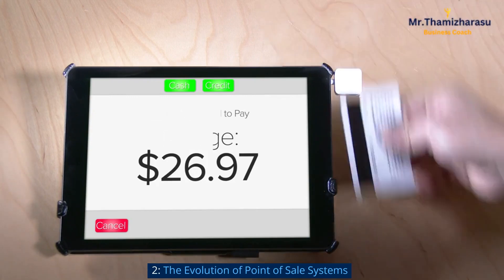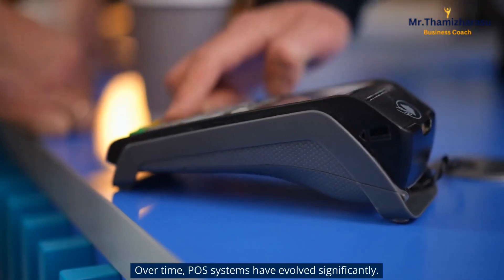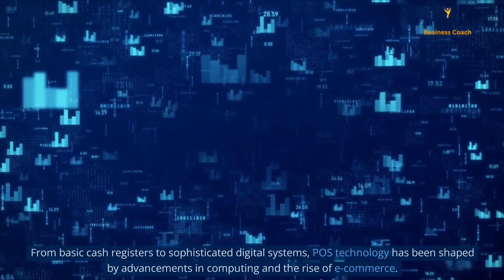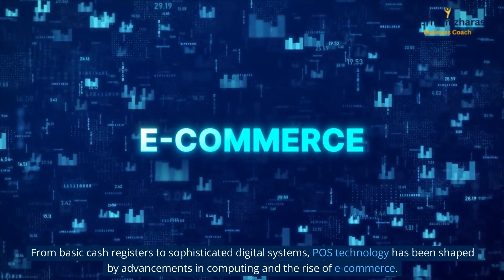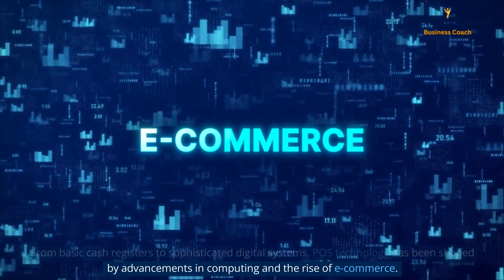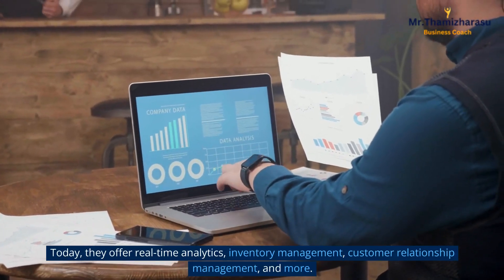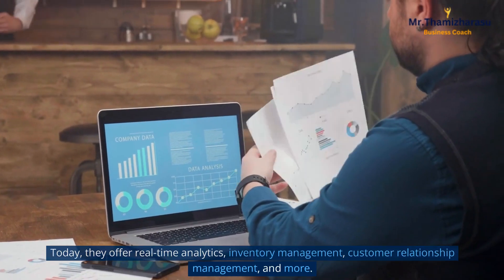The evolution of point of sale systems. Over time, POS systems have evolved significantly. From basic cash registers to sophisticated digital systems, POS technology has been shaped by advancements in computing and the rise of e-commerce. Today, they offer real-time analytics, inventory management, customer relationship management, and more.